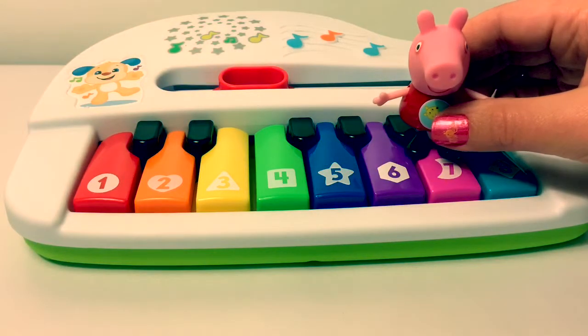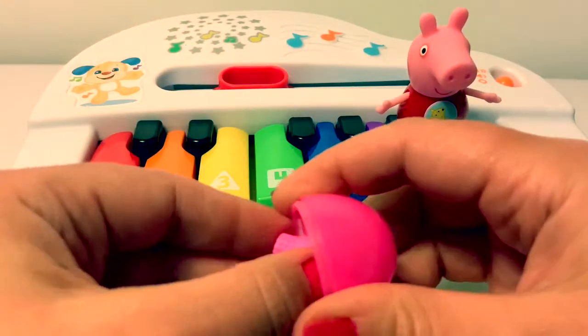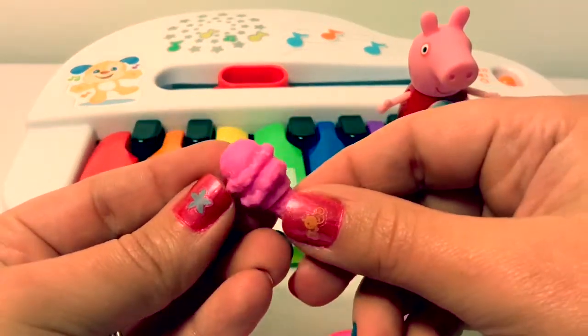Pink. This egg is pink. This ice cream cone is pink.